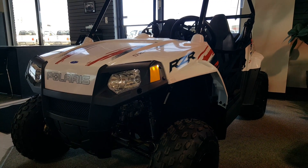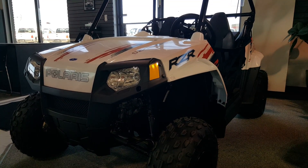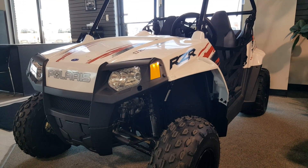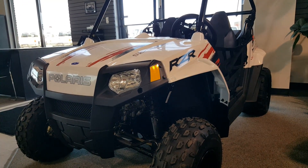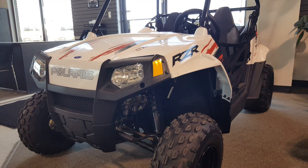Welcome to Boundary Motorsports located at 2405 50th Ave in Lloydminster, Saskatchewan. Here I'd like to show you a 2016 Razor 170. It has a 4-stroke 170 EFI fan-cooled engine.